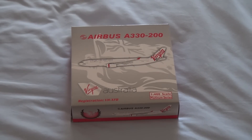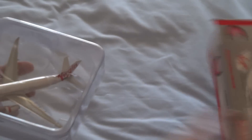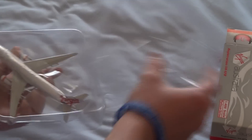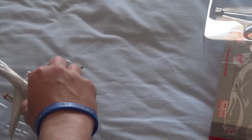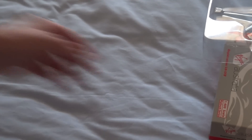So let's get on with the unboxing. It's a pretty small box — about the same size as the 787 box. I think it's Phoenix's new A330 mold, so it's very detailed.